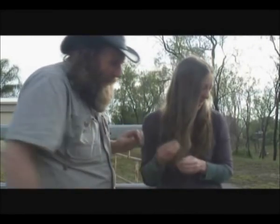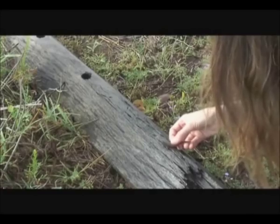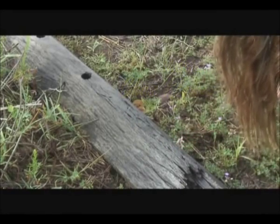Let's let him go down this way. Let's go down there.